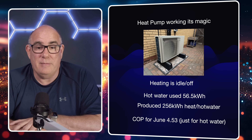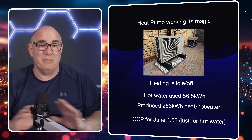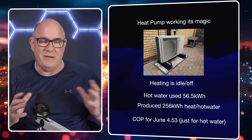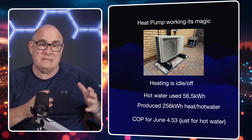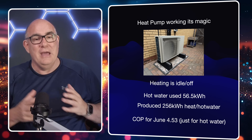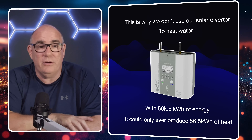That 56.5 kilowatt hours produced 256 kilowatt hours of hot water heat — a coefficient of performance of 4.53. For hot water that's amazing. Normally you get a higher COP when heating your house and a lower one for hot water, but we're still getting 4.53 just heating hot water. That's because the heat pump takes the heat energy already in the air — and there's a lot of it right now — and efficiently transfers that into the hot water tank. That's also the reason we don't use our solar hot water diverter anymore.